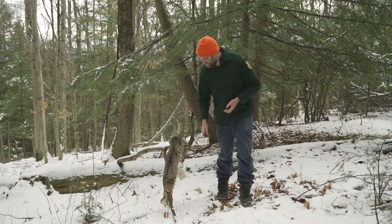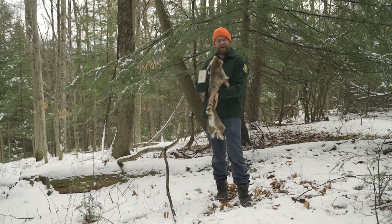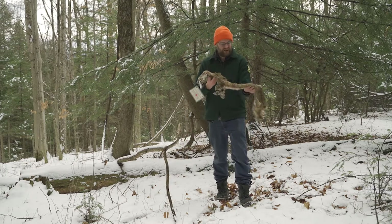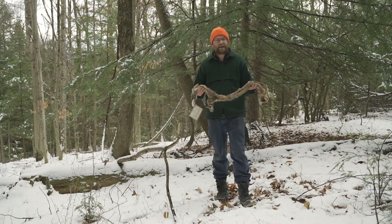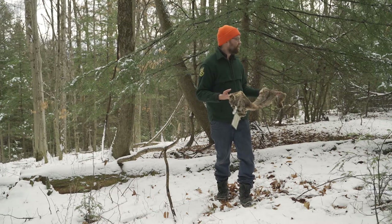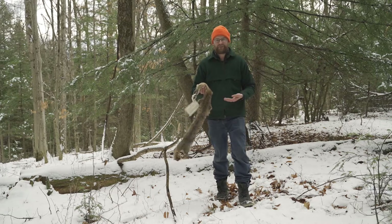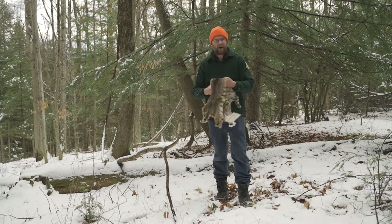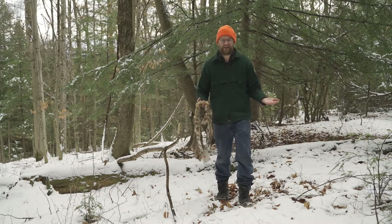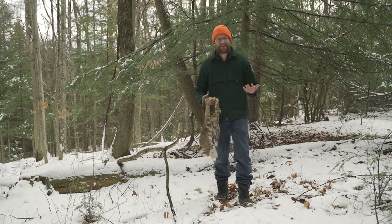I have a bobcat pelt with me today. Bobcat are actually one of my favorite animals in Vermont — they're all over the state, but we rarely see them. That's because of how evasive they are. They don't like to be seen, so they stay away from humans, which makes it very difficult to find them.